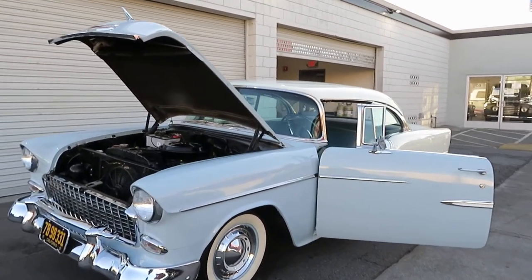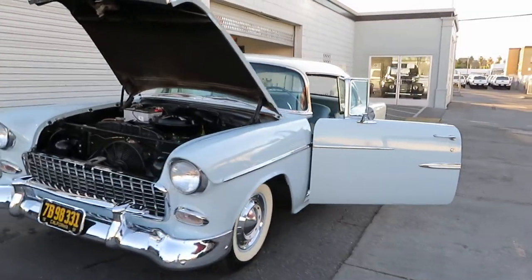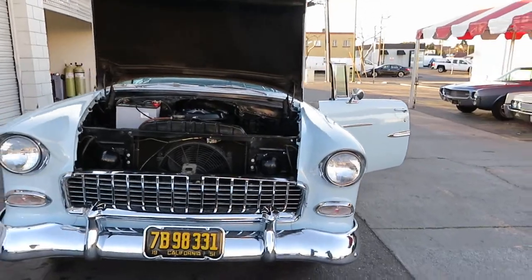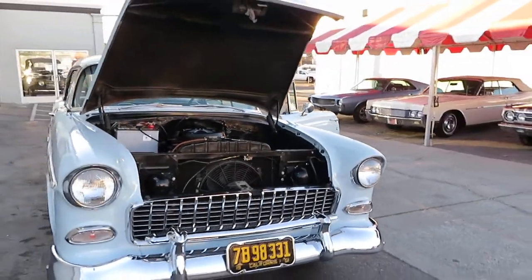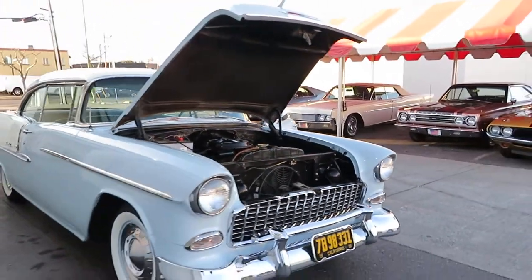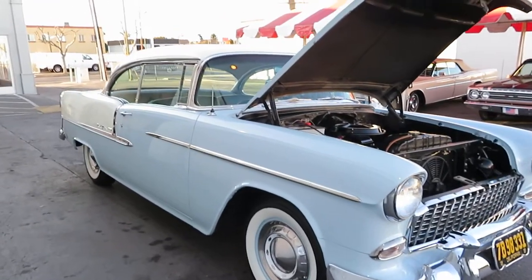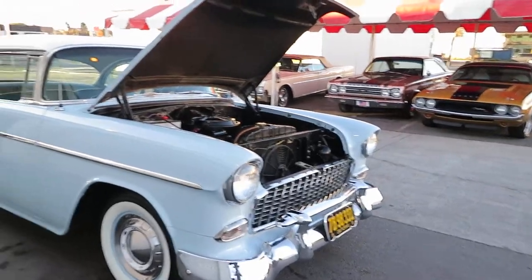Bel Airs are hot — this car's not going to be here very long. We are pricing it reasonably for a quick sale. Please give us a call at 408-610-1000, or contact us on our website or eBay, and we'll be happy to respond to you. Thank you.